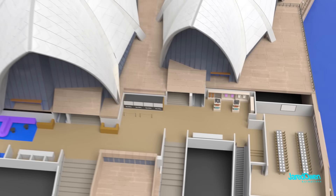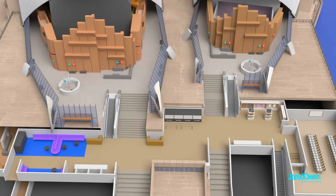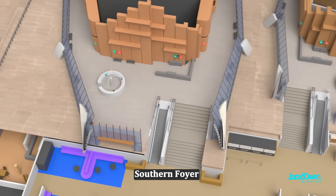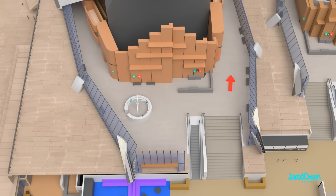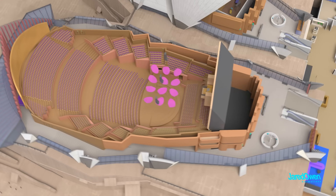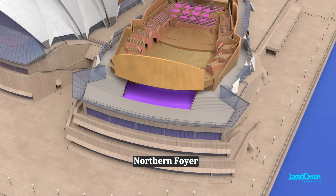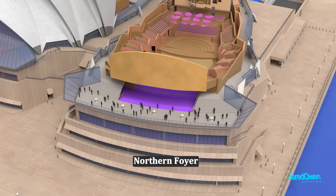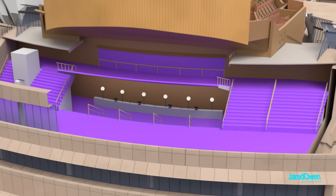From the box office foyer, you can enter either of the two largest venues. Let's start with the Concert Hall. This is the Concert Hall's southern foyer, where you can buy a snack or a drink and make your way around either side to find your seats. At the other side is the Concert Hall northern foyer, where many fancy events have been hosted. If you make your way down the stairs, there is also a fancy bar underneath.